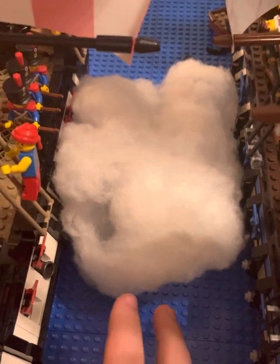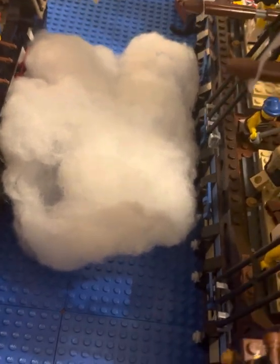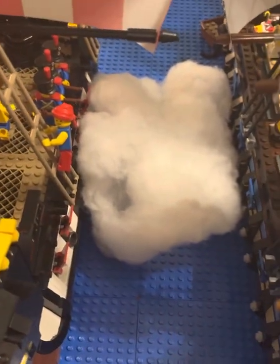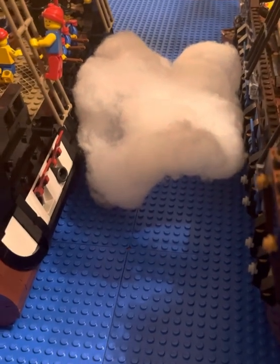I used cotton from multiple different pill bottles to use as smoke. So the guns are firing, and there would be lots of smoke coming from the powder and things like that. I wanted to create the impression of firing.